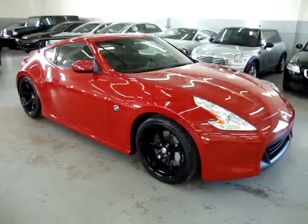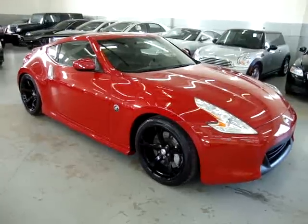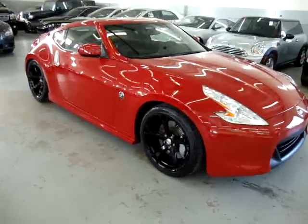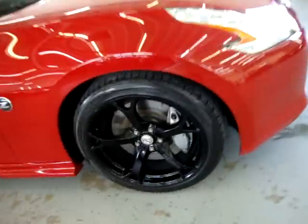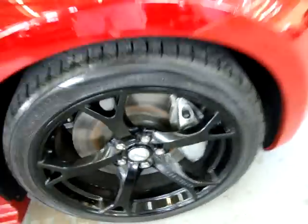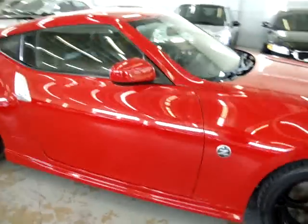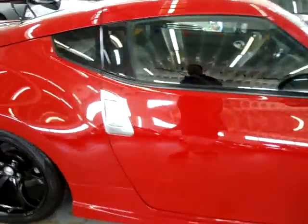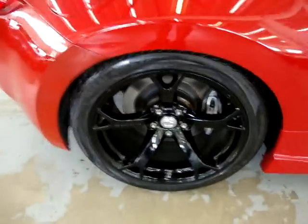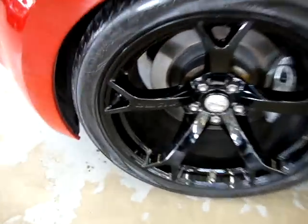Up for sale now at VehicleMax: a 2009 Nissan 370Z Touring in bright red with black leather, only 6,000 miles. It has the Nismo 19-inch smoked wheels with heavy-duty braking, four-wheel disc brakes. The car has no damage, no dents or scratches, has a clean title and a clean Carfax. You can view it right now for free at VehicleMax.net.